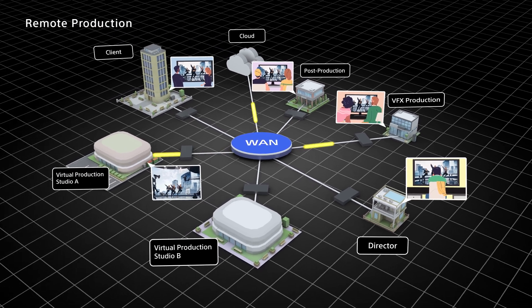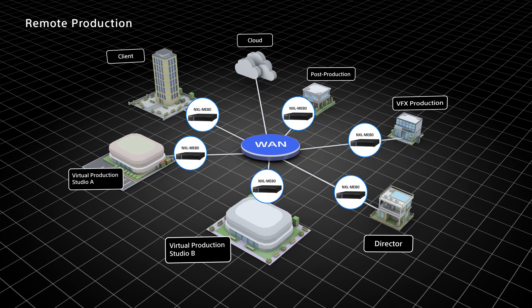Making this possible is the NXL-ME80 MediaEdge processor, which provides low latency, high bandwidth video transmission from the virtual production set to a number of remote locations at a relatively low cost.